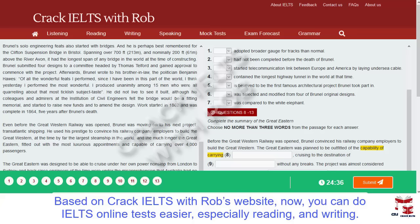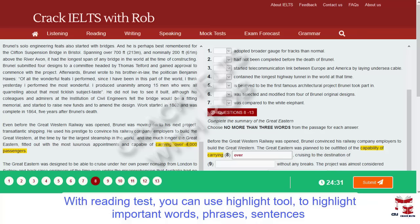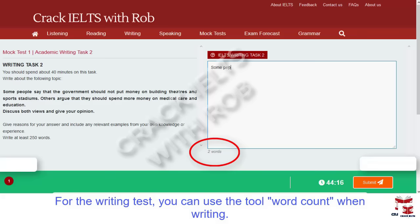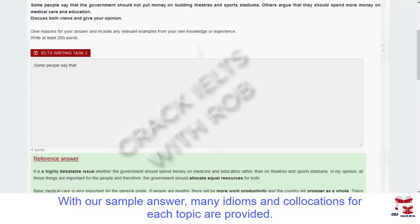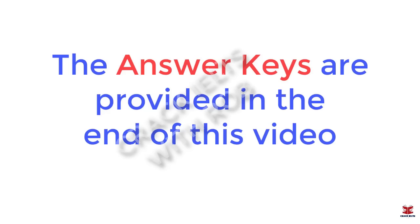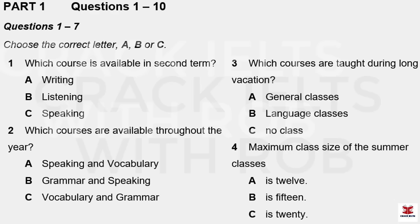This is the IELTS Listening Test. You will hear a number of different recordings and you will have to answer questions on what you hear. There will be time for you to read the instructions and questions and you will have a chance to check your work. All the recordings will be played once only. The test is in four parts. At the end of the test, you will be given ten minutes to transfer your answers to the answer sheet. Now turn to part one. Part one. You will hear a science student enquiring about English courses at a university language centre. You now have thirty seconds to read questions one to seven.